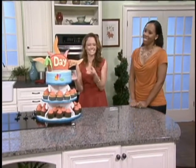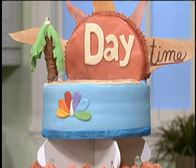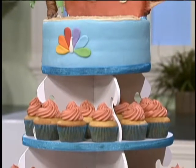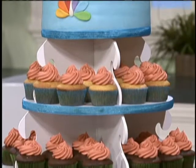Oh, wow. Look at this amazing cake. It just looks so delicious. I cannot wait to dive in. Welcome to Daytime, everyone. Today it is all about food and this cake, as you can see. You know, if you watch the show, you know that we love to eat. And this amazing cake is from Sweetie's Designer Cakes.